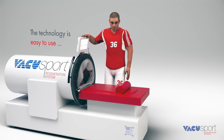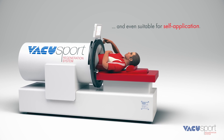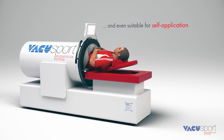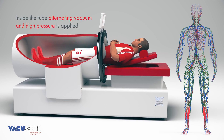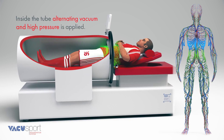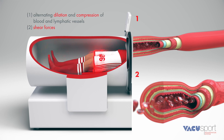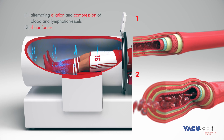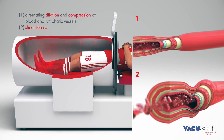The technology is easy to use and even suitable for self-application. Inside the tube, alternating vacuum and high pressure is applied. These pressure changes dilate and compress the blood and lymphatic vessels in the human body. The induced shear forces stimulate endothelial and neuronal tissue.